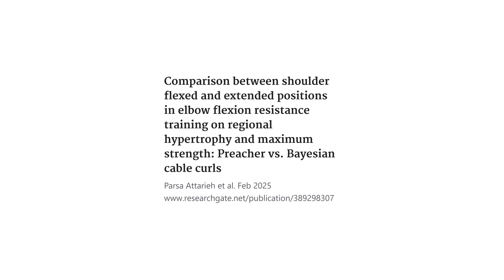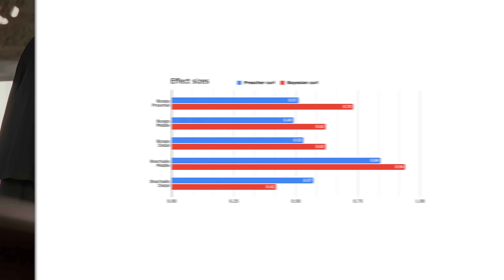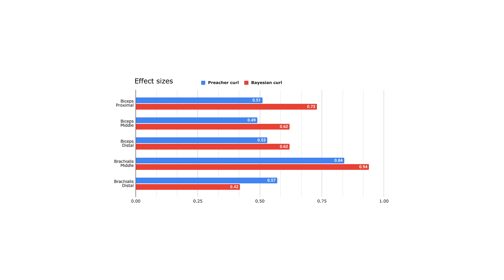We are looking at small differences here — really talking about optimization and fine-tuning of your biceps training. These things are clearly not as important as just training hard and getting your volume in. Another new study from Iran, also not yet published, compared Bayesian curls to preacher curls and found no significant differences between the groups. However, when looking at the general trend in absolute terms, Bayesian curls were better for biceps growth whereas preacher curls were better for brachialis growth — in line with the overall trend in the research, just not statistically significant in this 10-week study on 15 individuals.